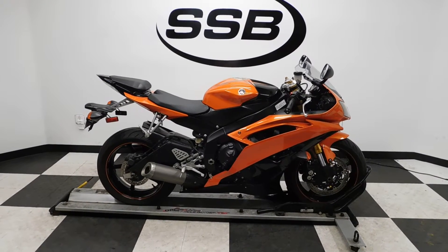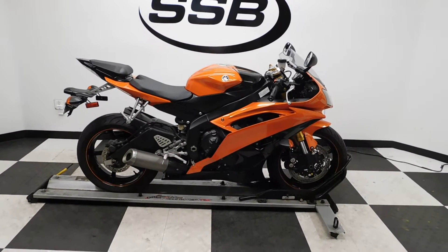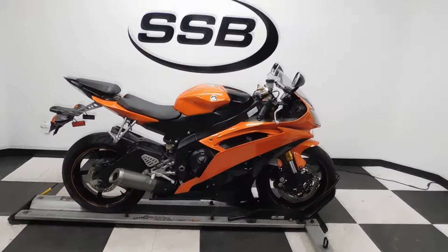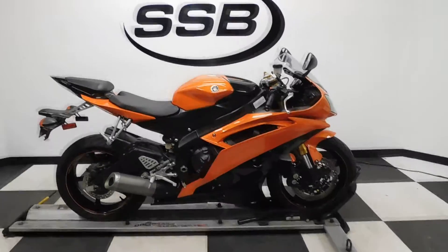Welcome to SimplyStreetBikes.com. Today we've got a 2009 Yamaha YZF-R6. This sport bike's got 12,100 miles on it and is still in great condition. It has been tipped over on the left side but it's all pretty minimal, so we'll take a look at that as we walk around. This bike is also all stock, just waiting to be customized.